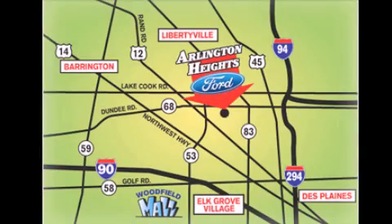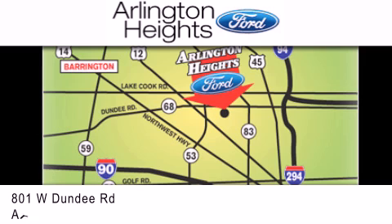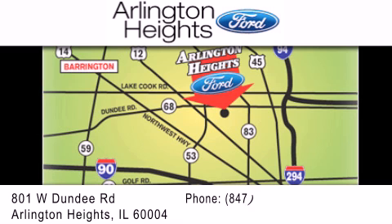Arlington Heights Ford is located at 801 West Dundee Road in Arlington Heights, Illinois. Only 5 minutes north of the Woodfield Mall. Number 1 in What Matters Most.